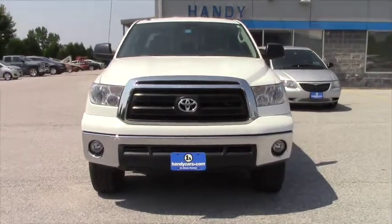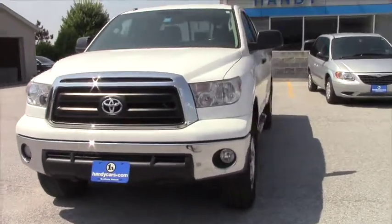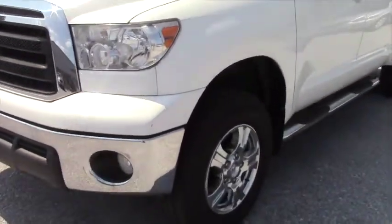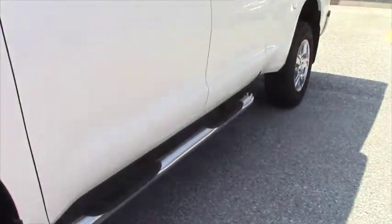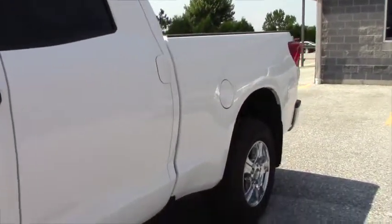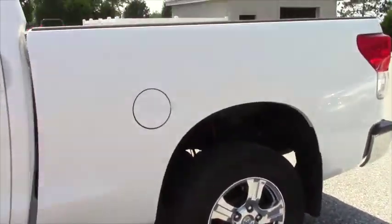This 2011 Tundra is the double cab model and it features the SR5 package. Overall, the NADA price retail on this is $27,850, and it's Handy priced at $25,900.